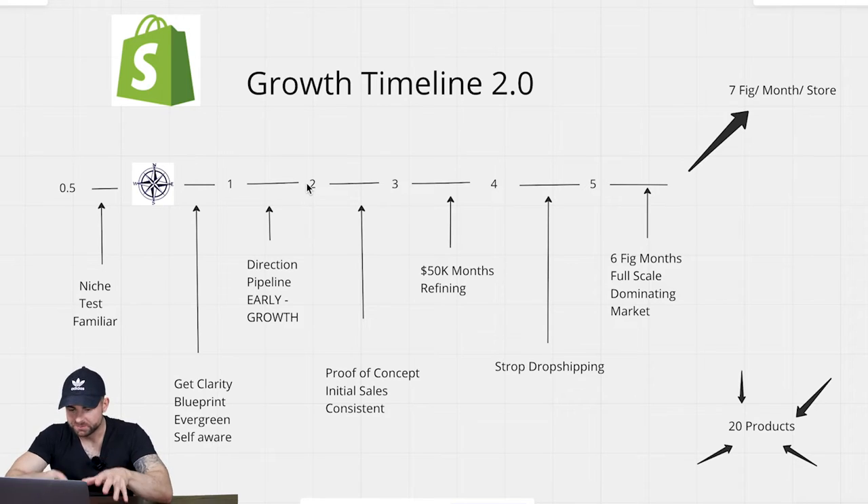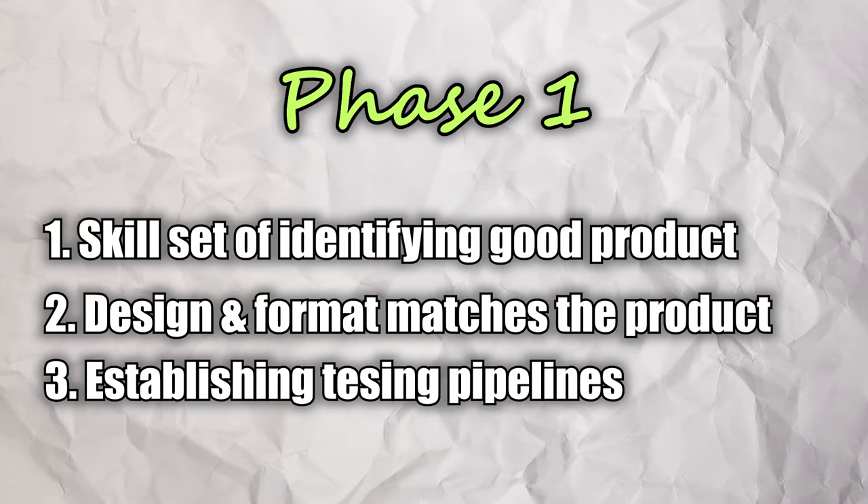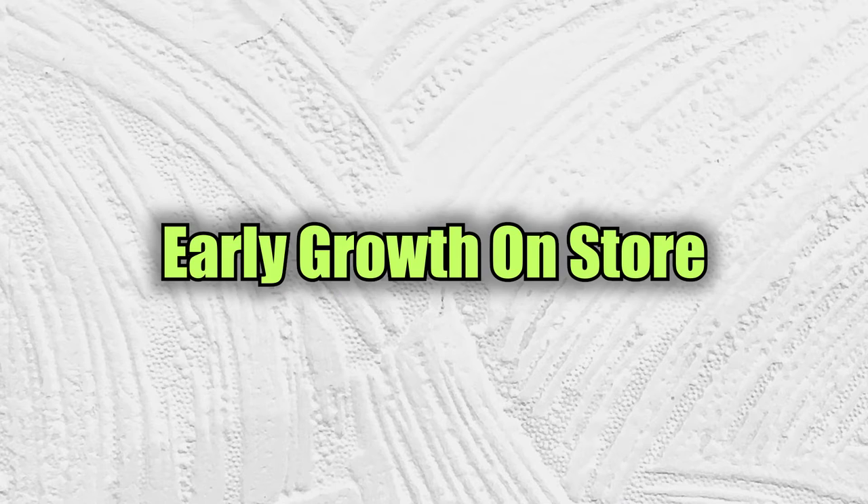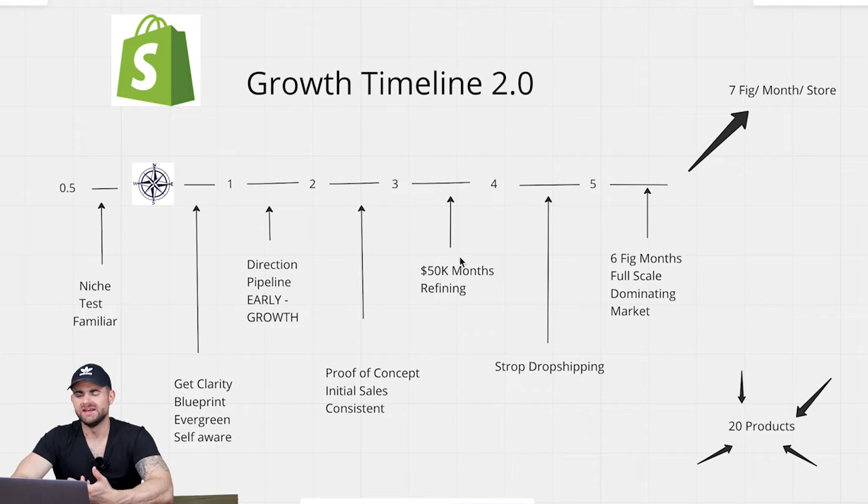It's a really awesome feeling because you've been implementing and practising, getting an early understanding of what's working on your store, which leads to having an established testing pipeline that starts working like clockwork. The results you're seeing is some early growth in your store. I didn't put specific revenue numbers because different products and niches will obviously affect your store's performance differently.